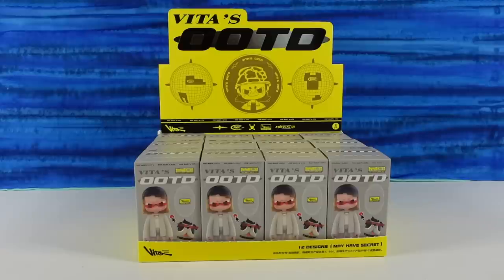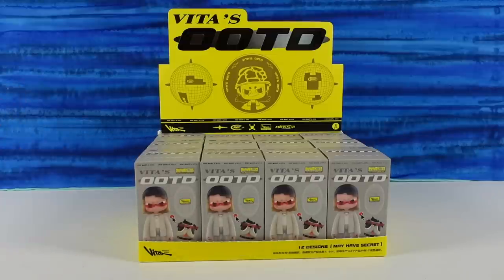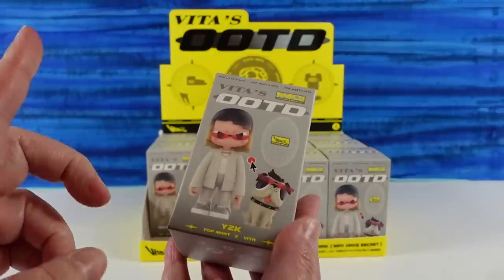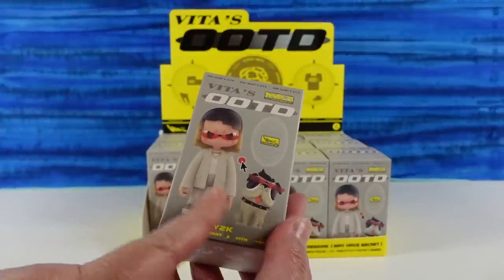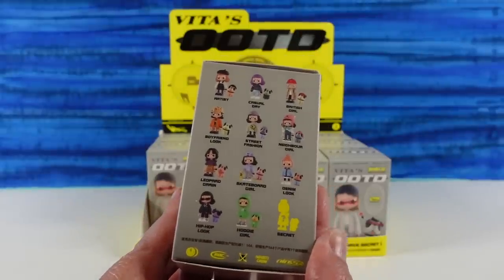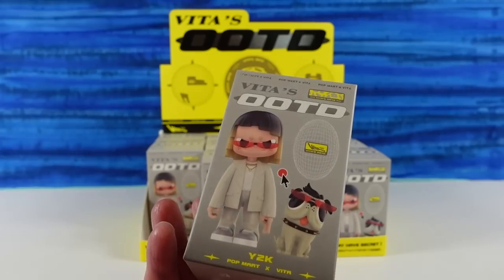Hey guys, it's Shannon and Paul and today we're here with a new Pop Mart figure series. We love Pop Mart figures and we love when we discover a new one, which we have today. This is Vida's OOTD — Outfit of the Day — collection. These look pretty awesome. There are going to be 13 to collect, including a secret and the one on the front.